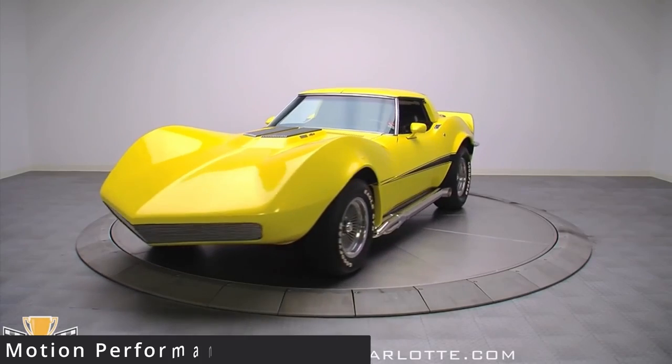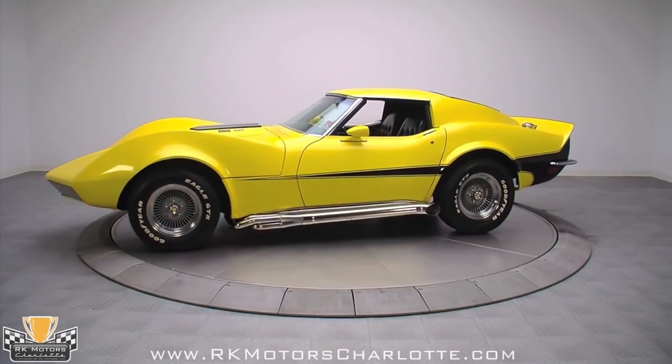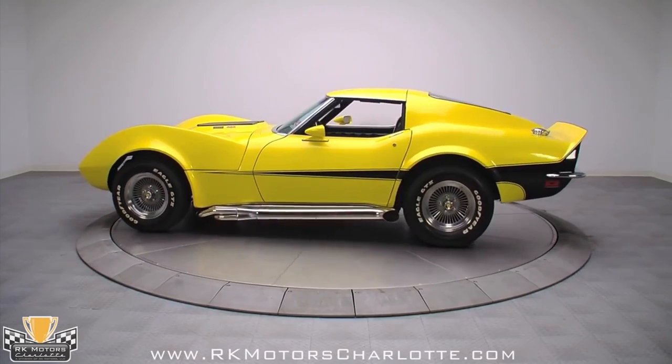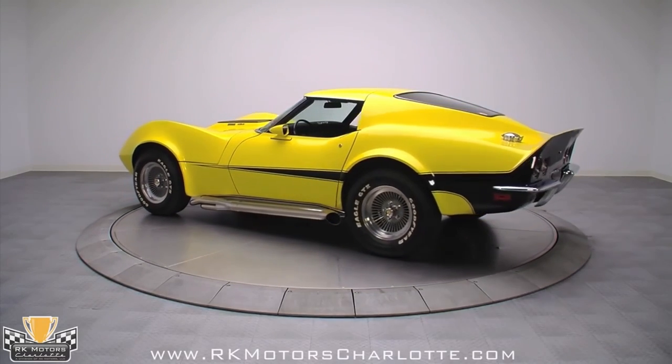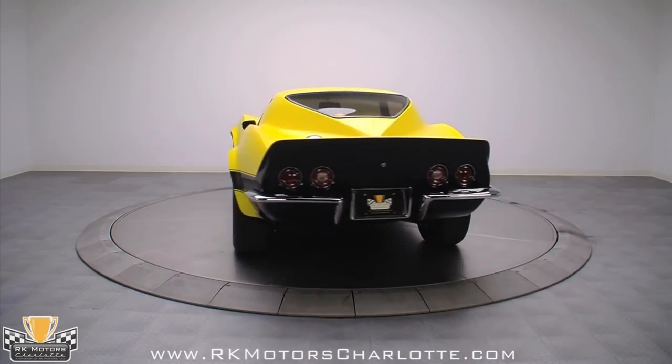The last of the shark Corvettes built by Rosen and Motion Performance was the one-off Moray Eel. More Mako Shark in appearance than the others, this one is my favorite because it's probably the cleanest looking of all. It has the same pronounced fenders, but the headlights were recessed and located in the grille, giving it a real clean and classic look to the front.